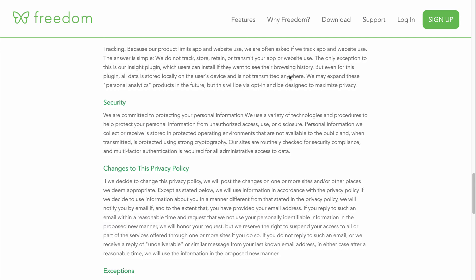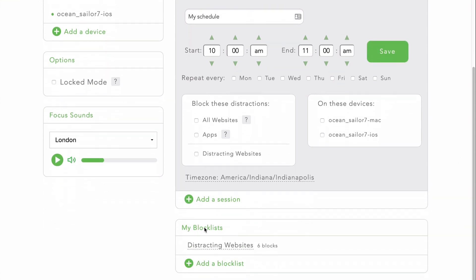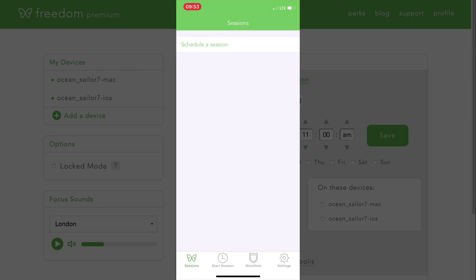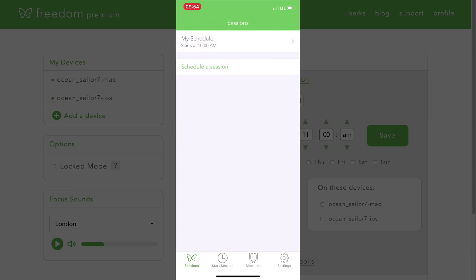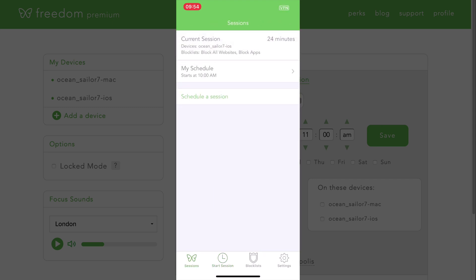So I've started using this again, and I'm still working out my schedules — which apps I want to block and when. I can set as many recurring sessions as I want, and as many different block lists as I want, similar to LeechBlock but with a slightly nicer interface. It works well across devices; I've tried it on the iPhone and I really like it. There are a couple of things that are just constant distractions for me, and this is really helping. They give you a free trial, and then the yearly fee is only $2.49 a month, so I think that's totally worth it.